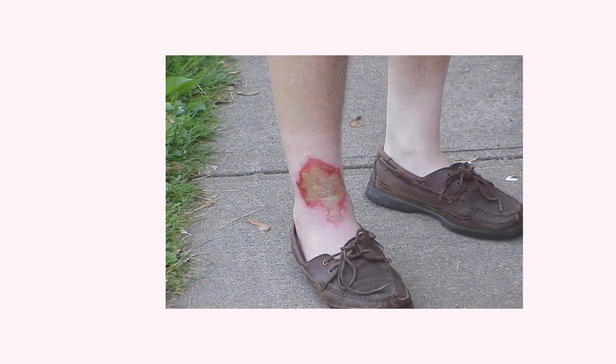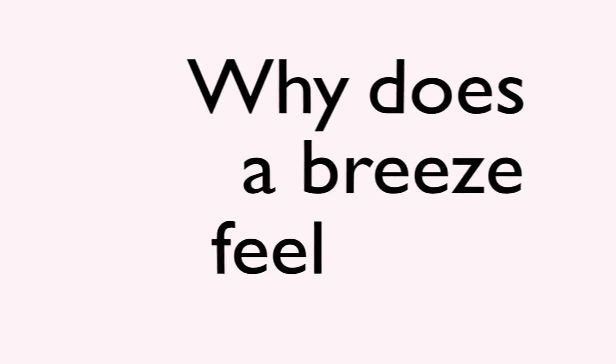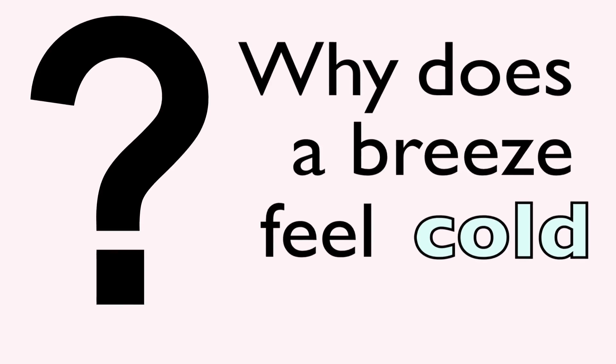We can see similar collision heating effects from injuries from pressure washers, which use water to clean off dirt. The high speed of the water, when colliding with the skin, can cause burns and cuts. So why does a breeze feel cold? We've just given many reasons why it should heat up your skin, so why does it make your skin feel cold?